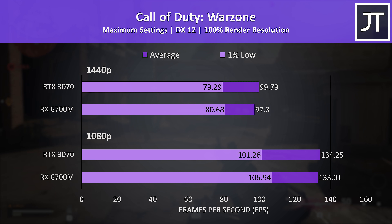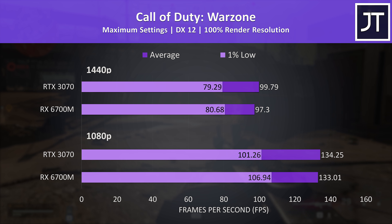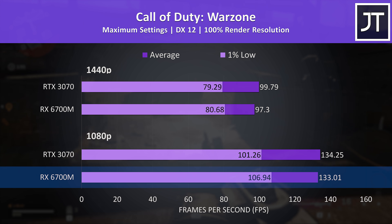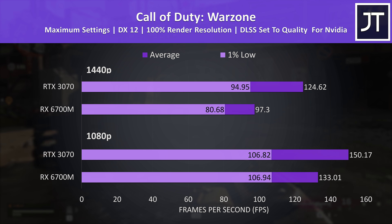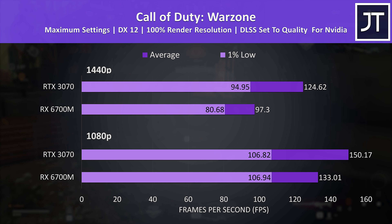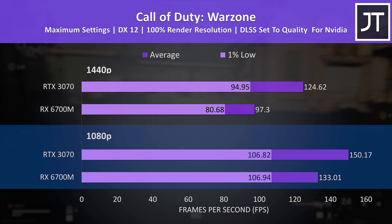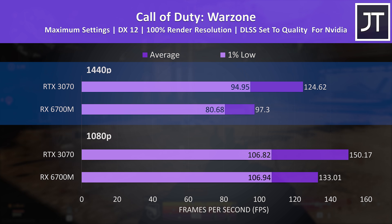Call of Duty Warzone showed much closer results — just a 1-2 FPS difference between the 3070 and 6700M regardless of resolution, though the 6700M was a little ahead on 1% lows at 1080p for a slightly more stable experience. With DLSS enabled, the 3070 jumped to 13% ahead at 1080p and 28% ahead at 1440p.